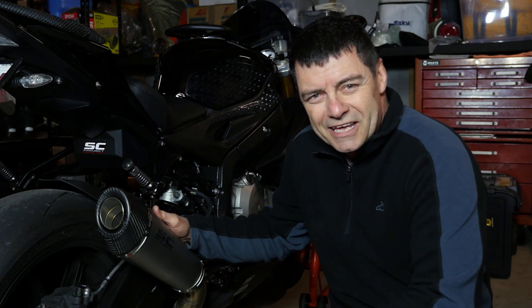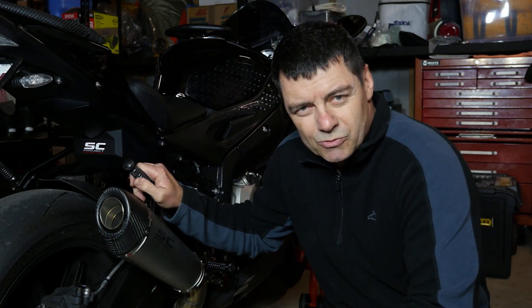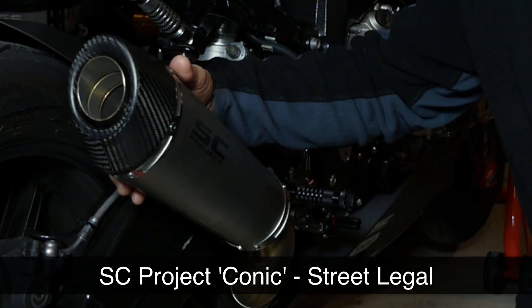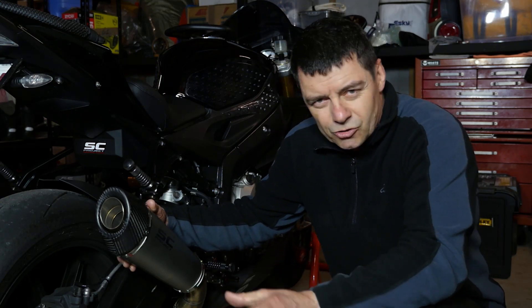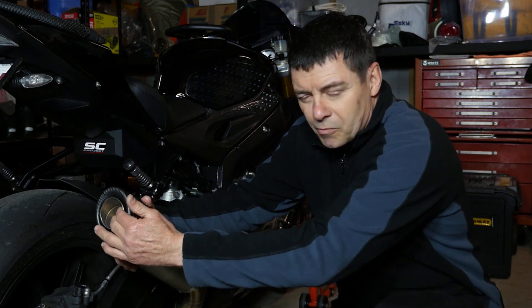We've been testing the SC Project slip-on exhausts on this BMW S1000RR, and the latest one we've had a look at is the Conic model, which is a street-legal slip-on exhaust system. Quite a few of the SC Project models are predominantly for racing, and we looked at the GP70R. The Conic model is street-legal and has a removable baffle.